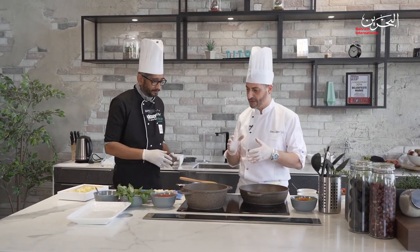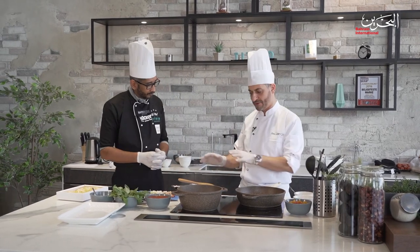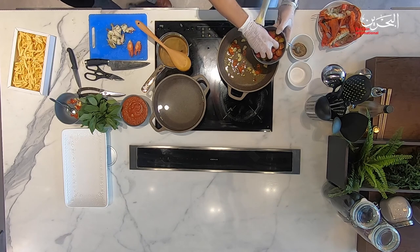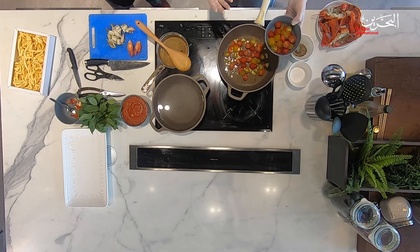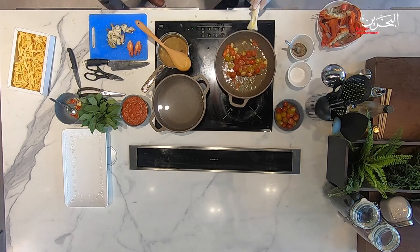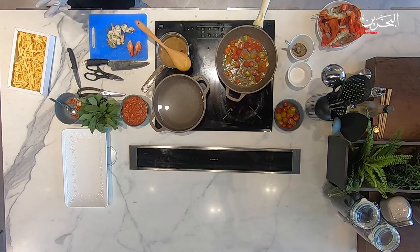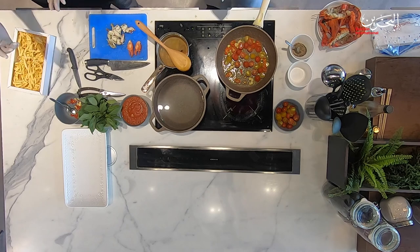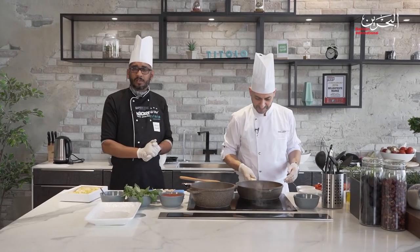Remember what I said about Italian food in the other episodes — you don't overcook Italian food. Always be careful with the heat. In Italy, we say the less is more. If you have a beautiful lobster, you really need to be gentle. Cooking for us is like treating a lady. If you have a pasta machine at home, you can make your own pasta — just flour, egg, olive oil, and a little bit of salt.